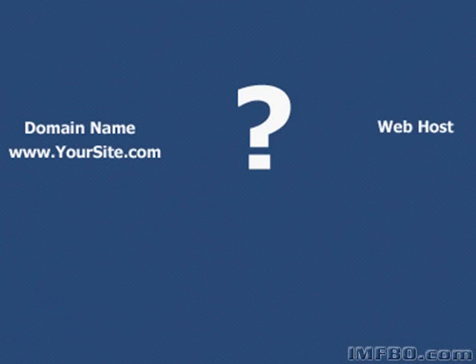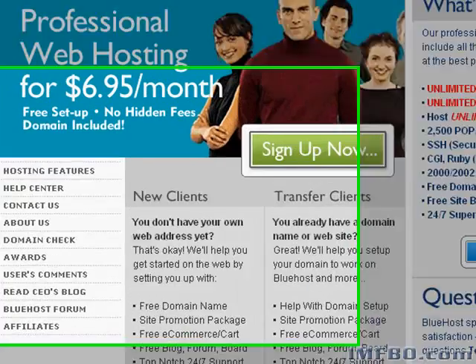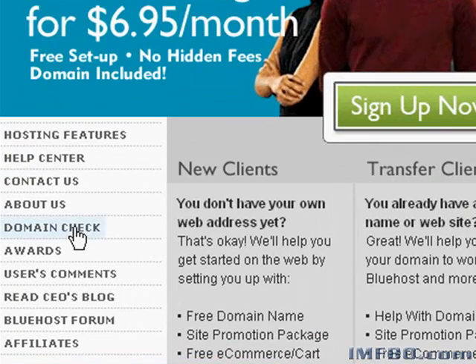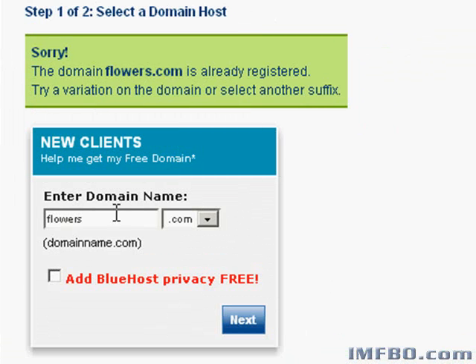So how do you actually get a web address and a website host? Here's what I do when I'm looking for a domain name. This is Bluehost. When you want to see what domain names are available, this is a good place to start. It's pretty simple — first, click domain check. Think up a name for your website and type it in. If you're selling flowers, try flowers.com. It's taken, no surprise, so you'll want to try something else. Let's try beautifulgardenflowers.com. Play around with this and find something that works for you.